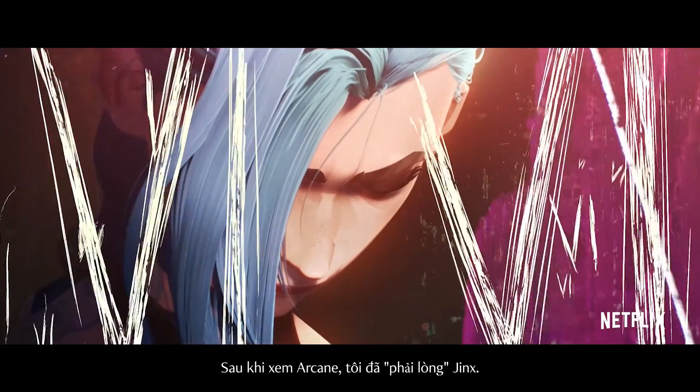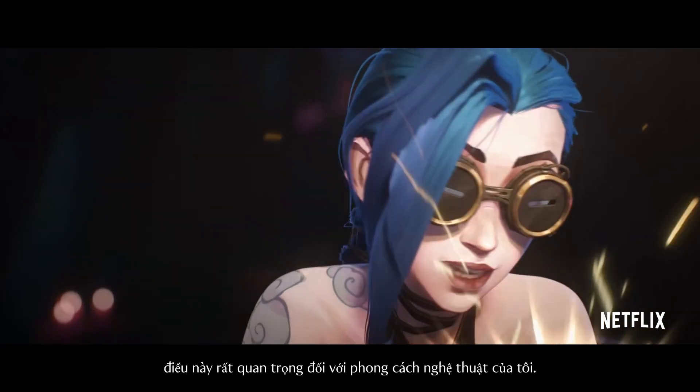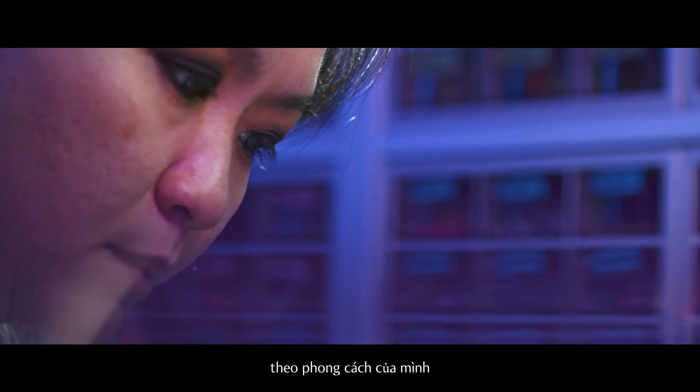Having watched Arcane, I really like Jinx. She's crazy, she's unpredictable and she's colourful, which is very important to my style of art. So it's very natural for me to take her into my version of Arcane Jinx.